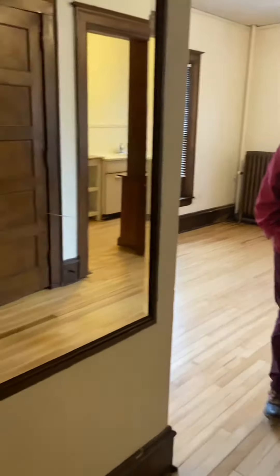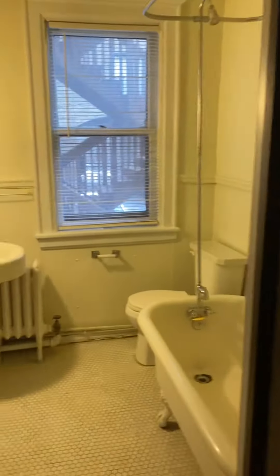Hey John, we're doing a quick video for you since you were busy during this time, so here you go. This is right where we came in. This is a classic studio.